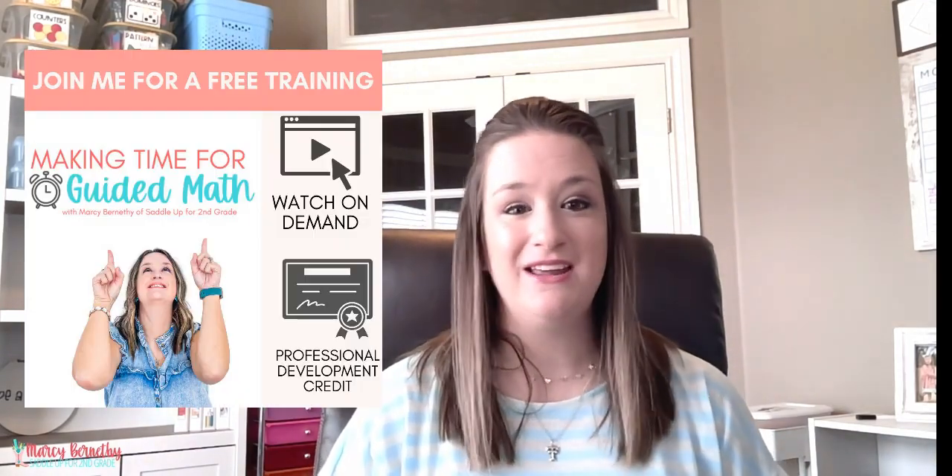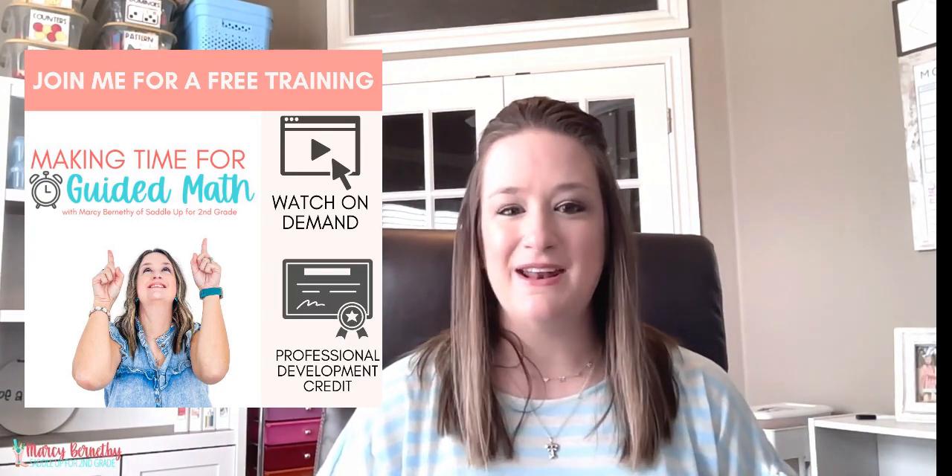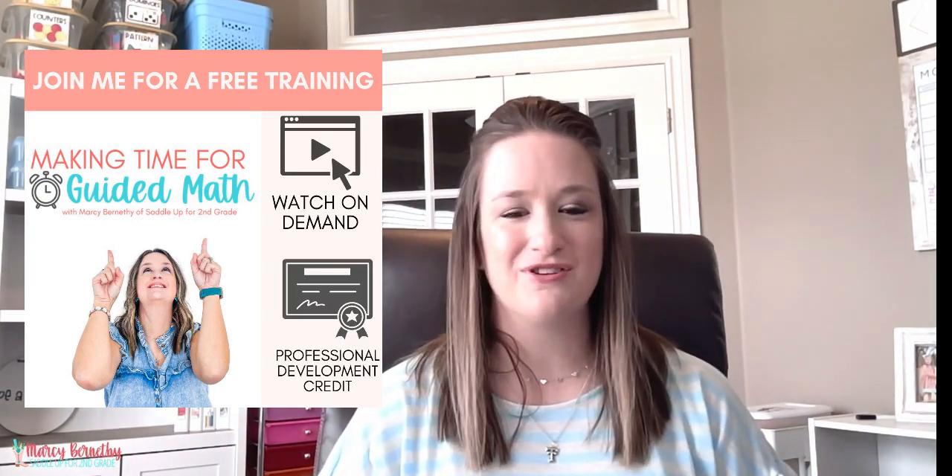I actually have a free training that can help you do just this, so if you're interested in making more time for guided math in your classroom, just click the link in the description of this video. I want to know what mistakes have you made and learned from in your guided math journey — drop me a comment and keep me updated. I hope you guys have a blessed one and I will see you in the next video!